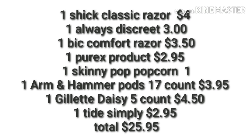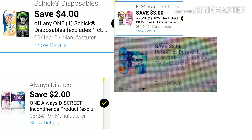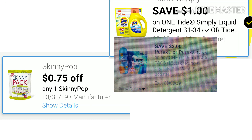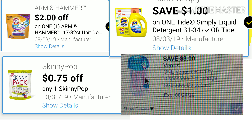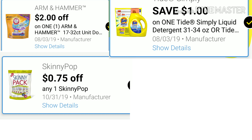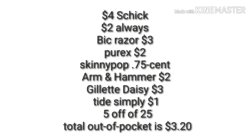For scenario one: one Schick razor 3-count at $4.00, one Always Discreet 26-count at $3.00, one BIC Comfort razor at $3.50, one Purex product of your choice (either pods or crystals) for $2.95, one Skinny Pop popcorn for $1.00, one Arm & Hammer pod 17-count for $3.50, one Gillette Daisy 5-count for $4.50, and one Tide Simply for $2.95. Total before any coupons is $25.95.